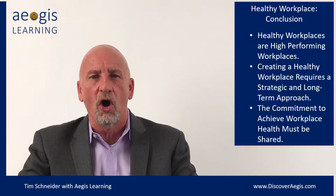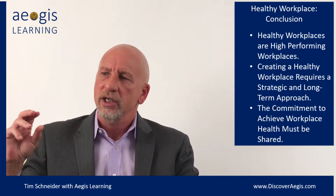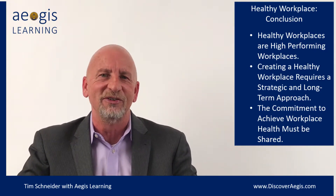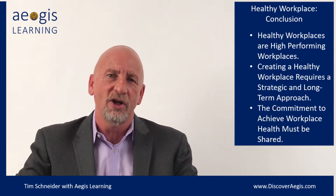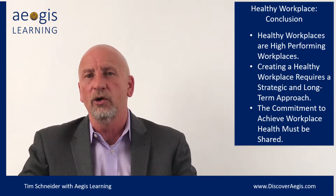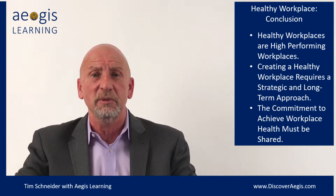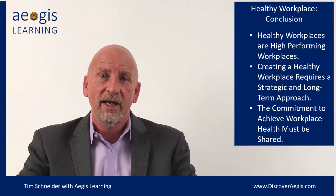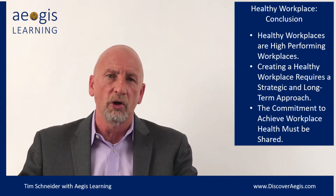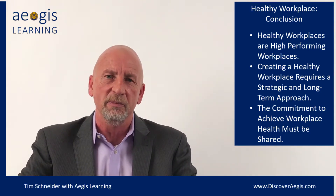Healthy workplaces also work hard to create an internal service culture where internal team members receive the same courtesy, urgency, and respect that an external customer would receive. They work on a high degree of transparency, whether that's good news or challenging news, and they have to be brutally honest. They are also ethically congruent — the same rules that apply for one person or group also apply to another person and group.